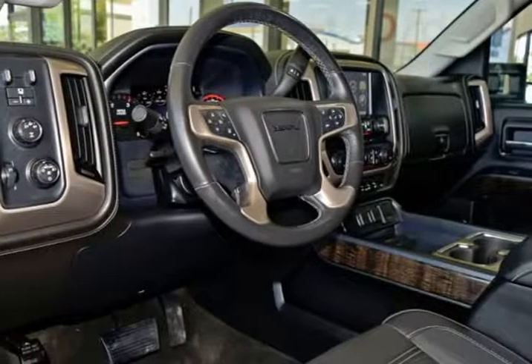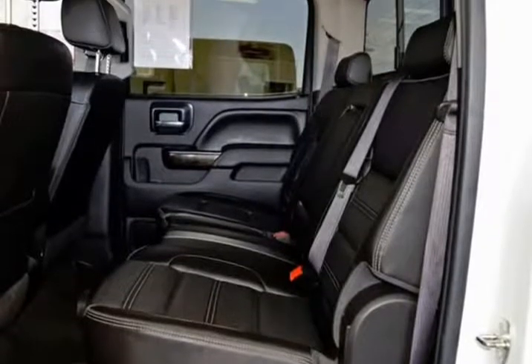This GMC is in above-average condition inside and out for the year and mileage, and has been adult-owned, driven, and garage kept. The exterior is in above-average condition for the year and mileage.